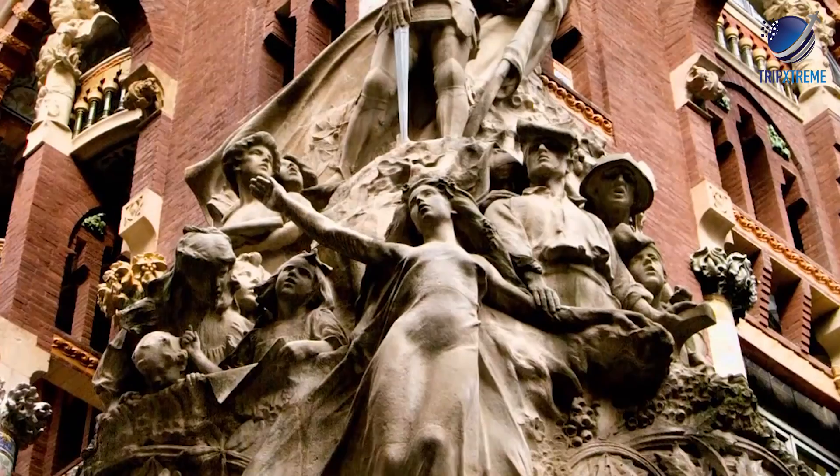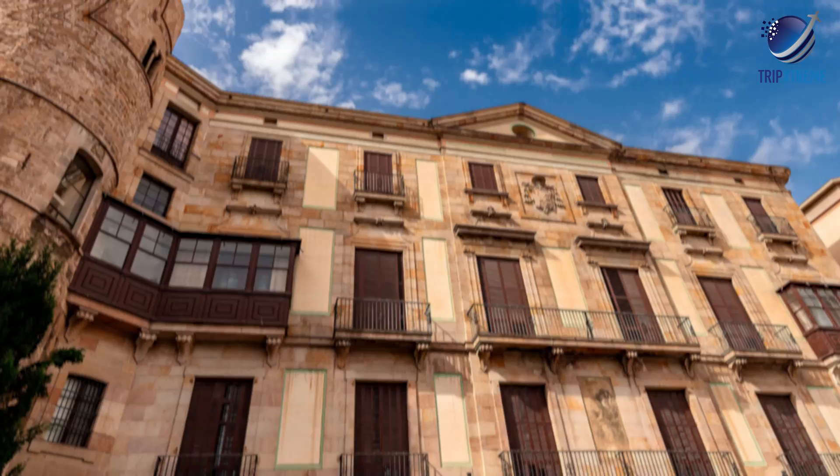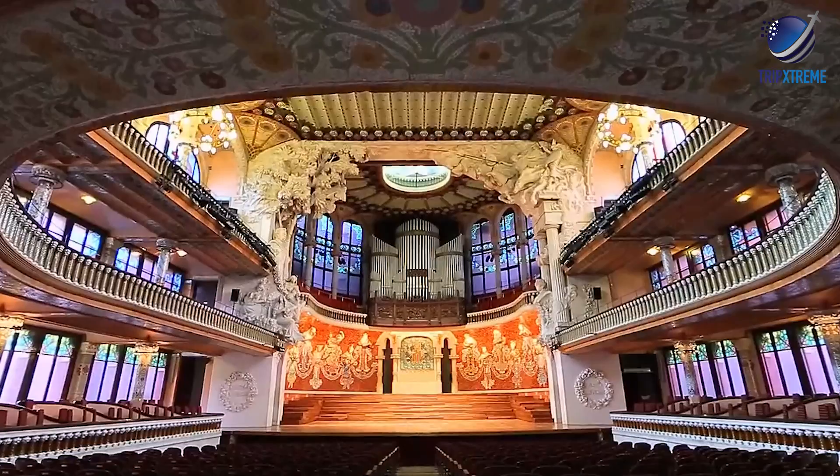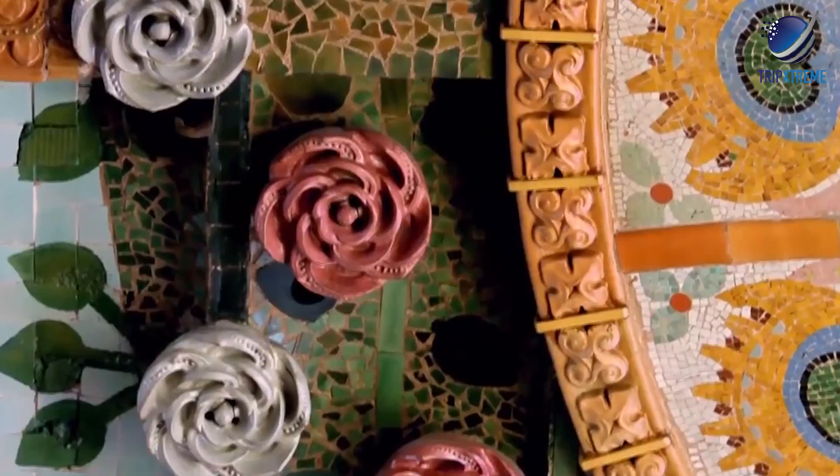Outside, make sure to snap a few photos of the intricate mosaic pillars and the busts nestled atop some of them, which depict famous musicians such as Bach and Beethoven. The interior of the palace is even more of an eyeful, complete with mosaic pillars, intricate sculpture work, stained glass windows and beautiful motifs of flowers spread throughout.